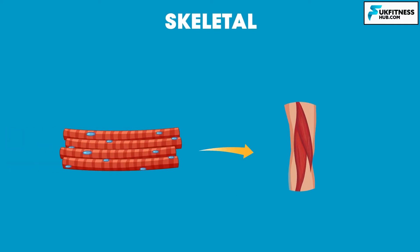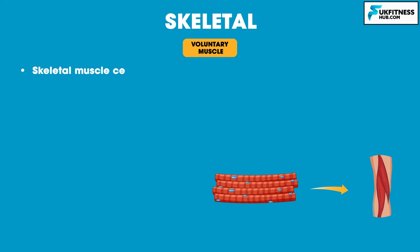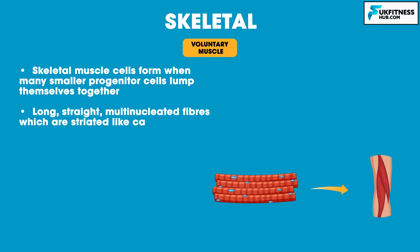Skeletal muscle is the only voluntary muscle tissue in the human body as it is controlled consciously. This means that every physical action you perform consciously — such as running, jumping and walking — requires skeletal muscle. Skeletal muscle cells form when many small progenitor cells lump themselves together to form long, straight, multi-nucleated fibres, which are striated like cardiac muscle.